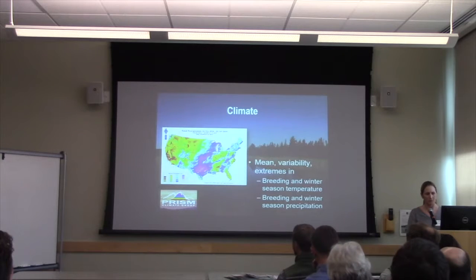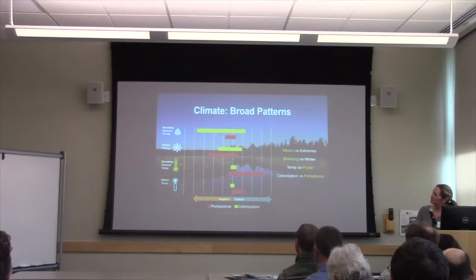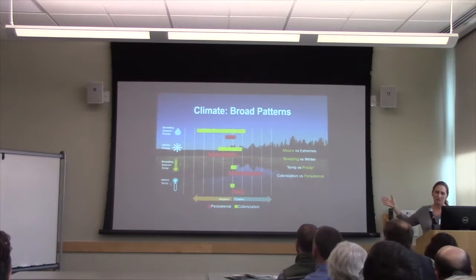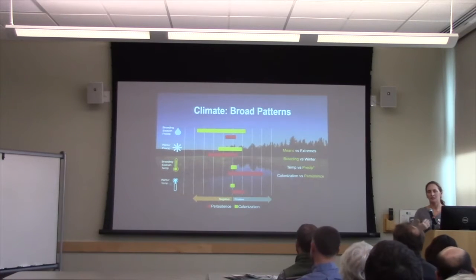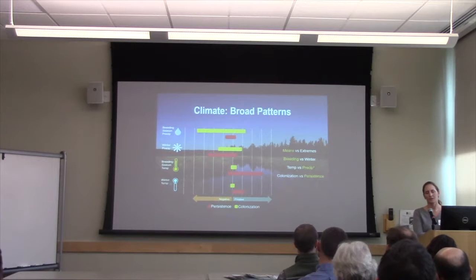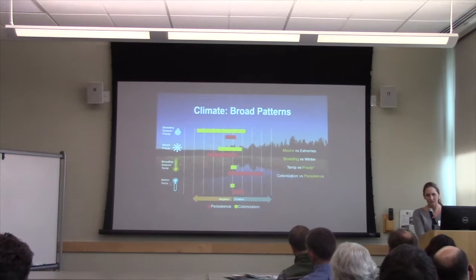This is an incredibly steep simplification of lots and lots of models. Talking about the broader findings: I found that the long-term average in terms of temperature and precipitation had more explanatory power for determining where these birds would colonize and persist than did the variability or the extremes. At least in this context, they responded more to the long-term average. With respect to breeding season versus winter, the breeding season conditions were more powerful in explaining the patterns — not surprising because all the birds are here in the breeding season and several of them are absent in the winter.